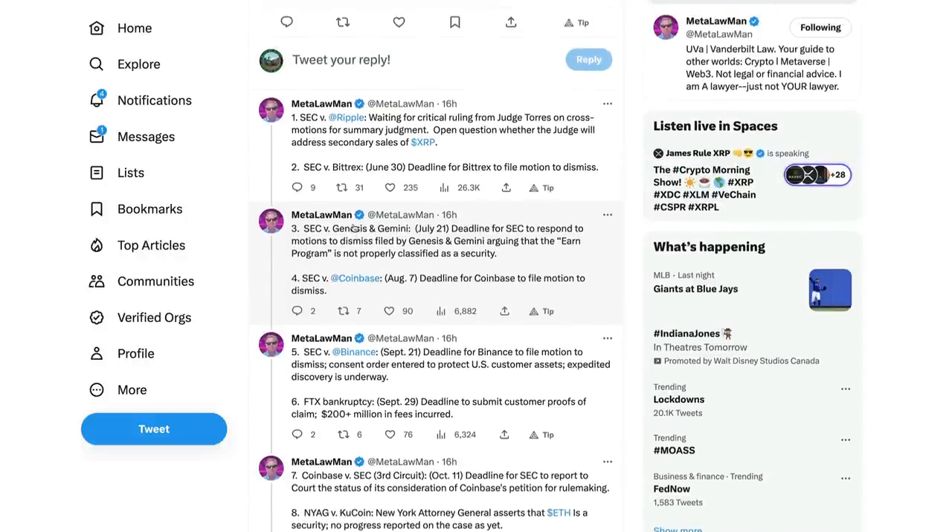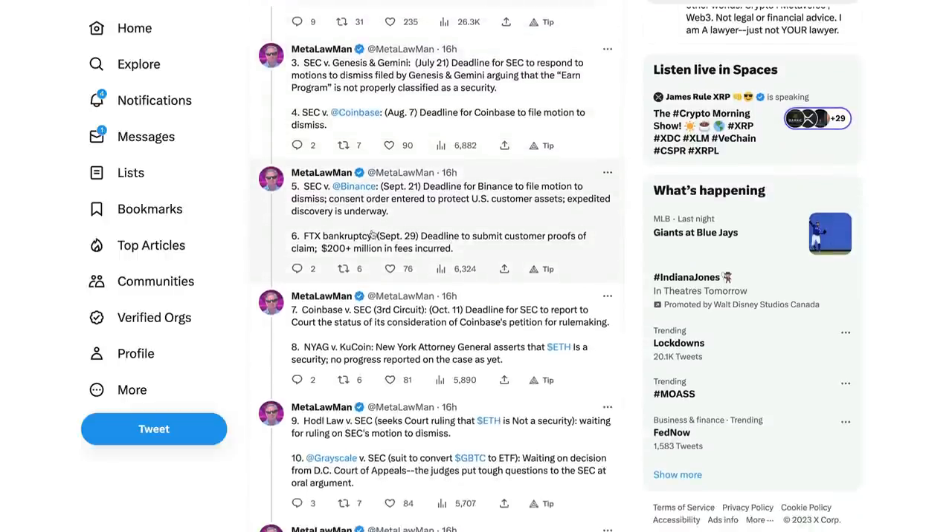The most important one, of course, the one all eyes are on, especially those of you invested in XRP: waiting for the crucial decision from Judge Torres on cross motions for summary judgment. Open question whether the judge will address secondary sales of XRP. Number two, SEC versus Bittrex - that is June 30th, deadline for Bittrex to file motion to dismiss. Number three, SEC versus Gemini and Genesis - July 21st, deadline for the SEC to respond to motion to dismiss filed by Genesis and Gemini, arguing that the EARN program is not properly classified as a security. Then there's SEC versus Coinbase, August 7th, deadline for Coinbase to file a motion to dismiss. SEC versus Binance, September 21st, deadline for Binance to file a motion to dismiss.